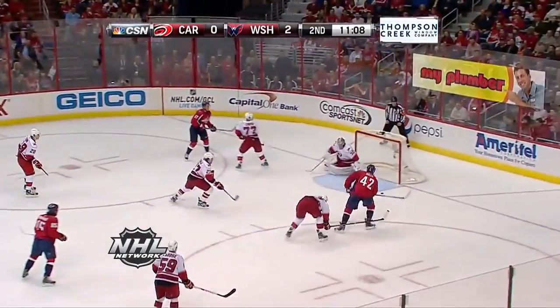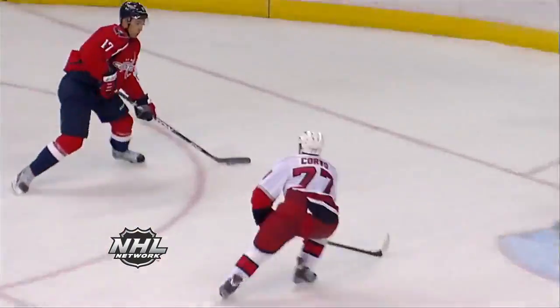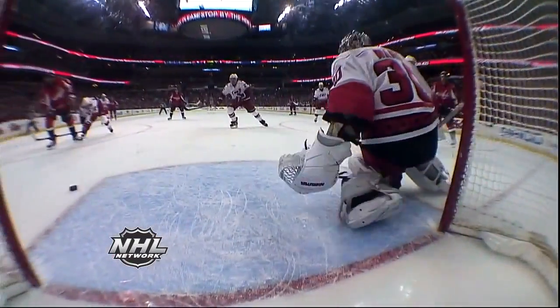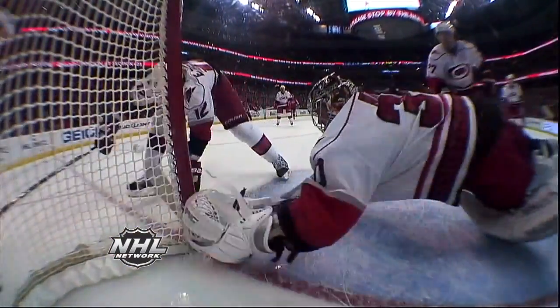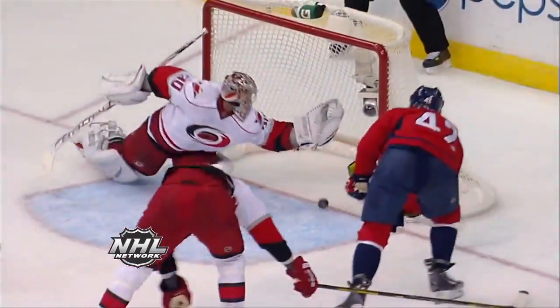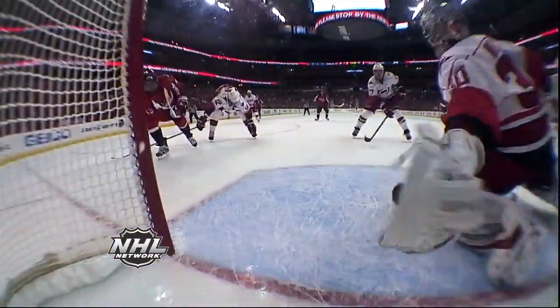Loose in front here. Rebound fall, they have a chance. Tremendous save. Cam Ward sprawls to beat his namesake at the doorstep. And Joel Ward will be seeing that one in his sleep. Highway robbery with the catching glove of Cam Ward.